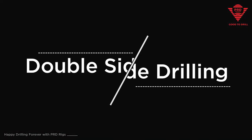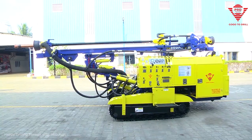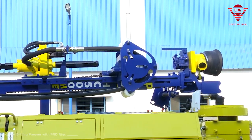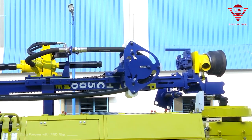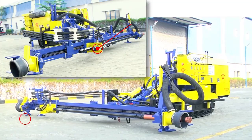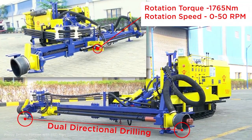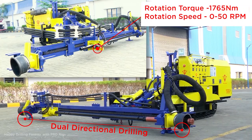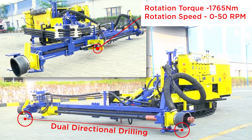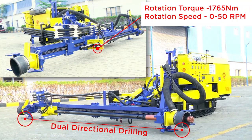Double-sided drilling — our drilling rig is not only agile in terms of its motor skills but also packs a couple of punches at the same time. The rotary head offers a maximum torque of 1765 Newton meters and a maximum speed of up to 50 rpm.